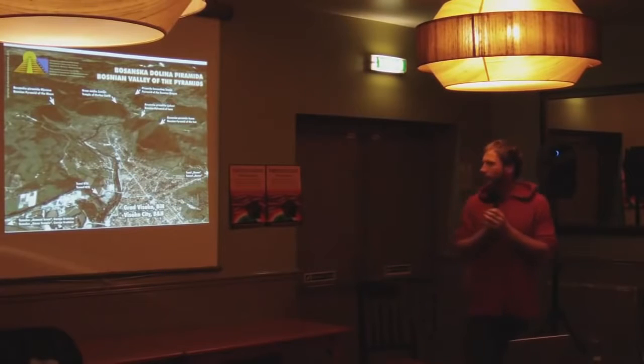The Bosnian Valley of the Pyramids is based around a town called Visoko, about 25 kilometres north-west of Sarajevo, the capital. It's quite a small town. Surrounding the town are at least five large pyramidal structures, with a total of nine potential structures in the area. For this talk, we'll focus on these structures here.